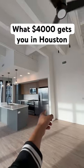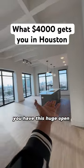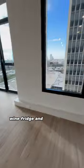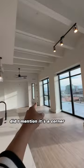This is what $4,000 gets you in Houston. You have this huge open concept, stainless steel appliances, all gas range, wine fridge, and this beautiful downtown view. Did I mention it's a corner unit?